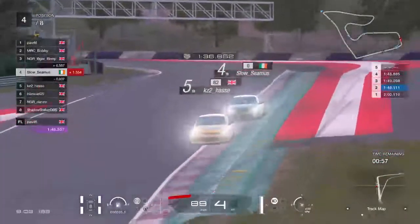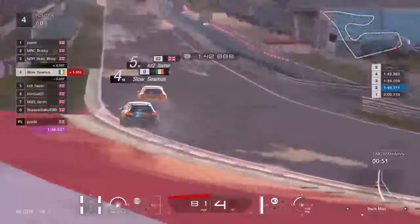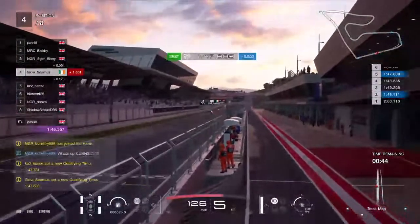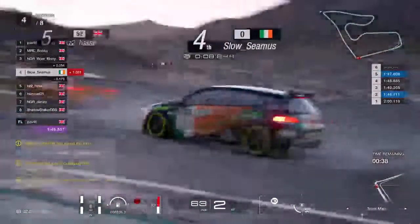We've got Seamus all over KZ2's tail in hope of a slipstream. These boys are going to get round to do another lap. KZ2 improves, but then Seamus improves almost immediately afterwards — so no change there, but both guys have improved their lap times.